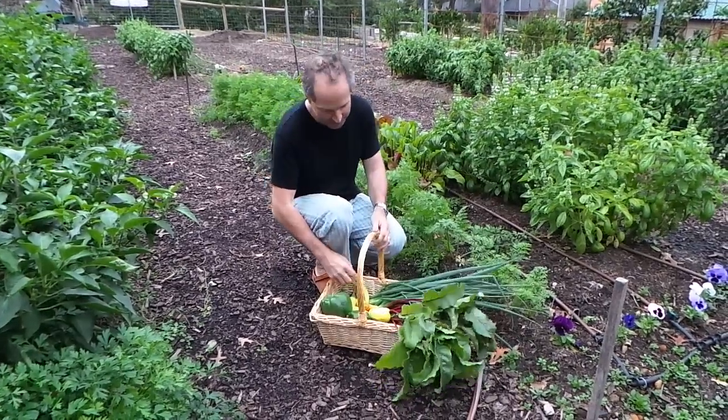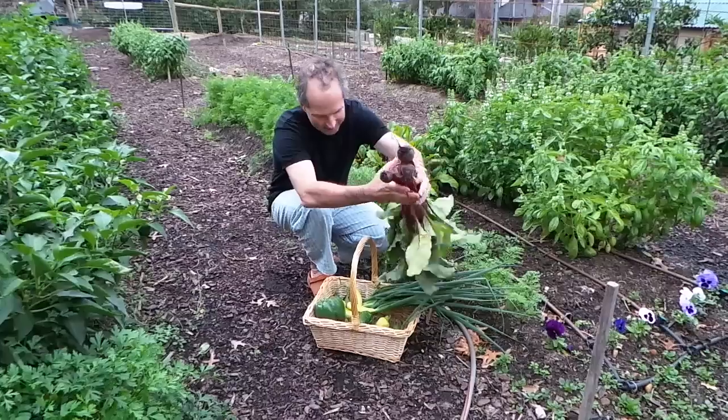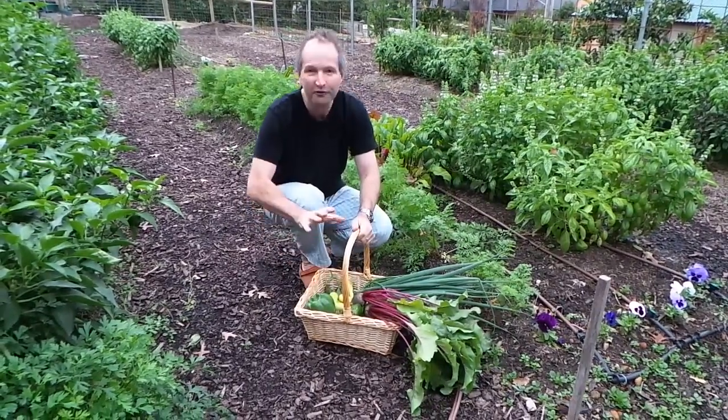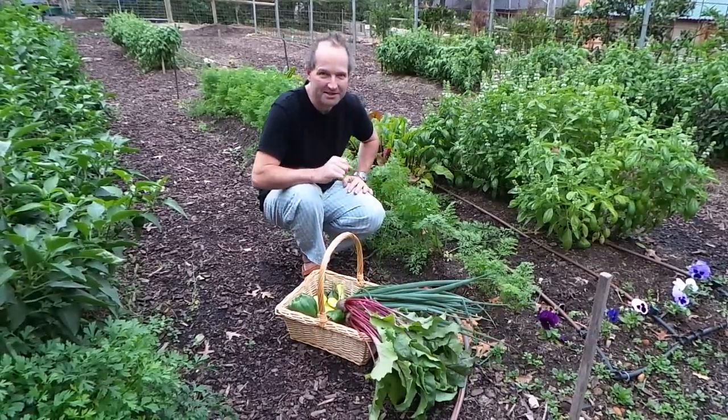This is the stuff we've already picked — beautiful spring onions, look at those beetroot, how great are they! Capsicums, just so fresh. No chemicals, all organic. But the best thing is carrots.